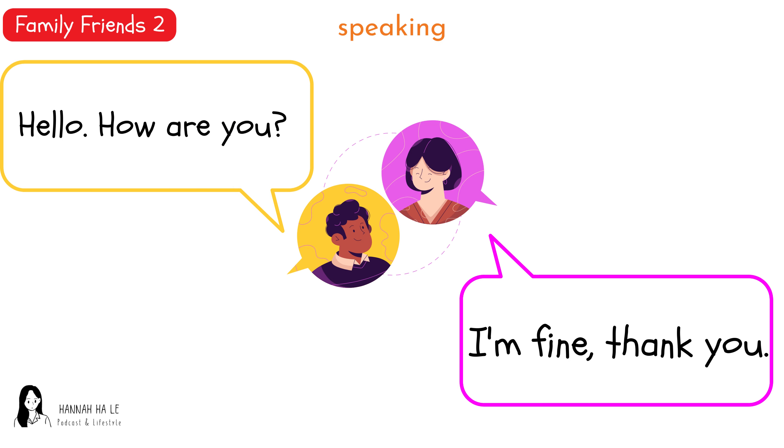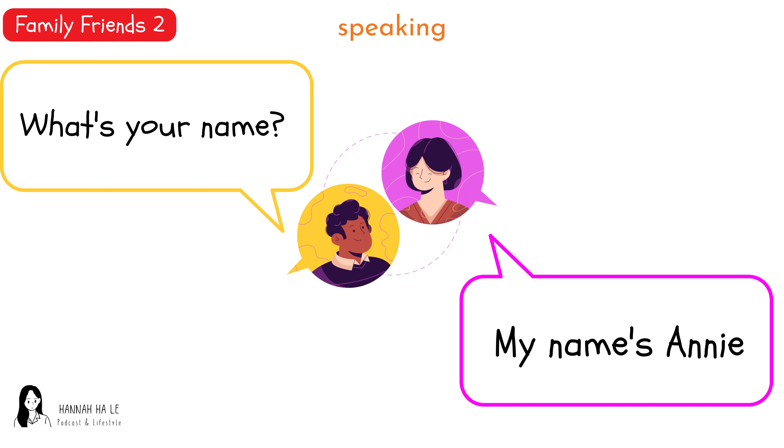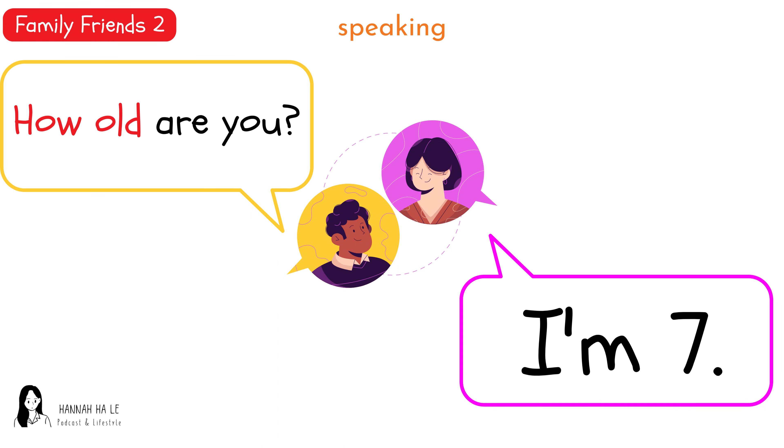Hello. How are you? I'm fine. Thank you. What's your name? My name's Annie. How old are you? I'm seven.